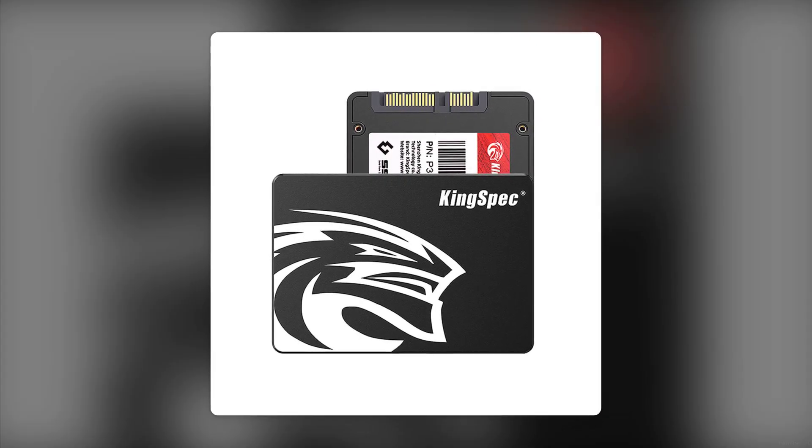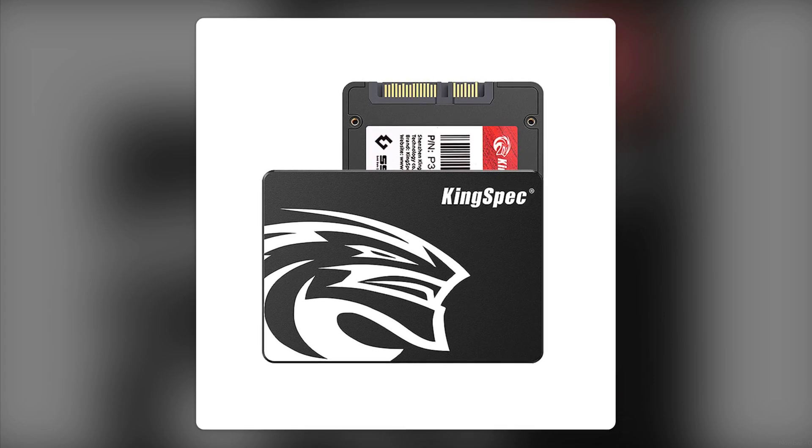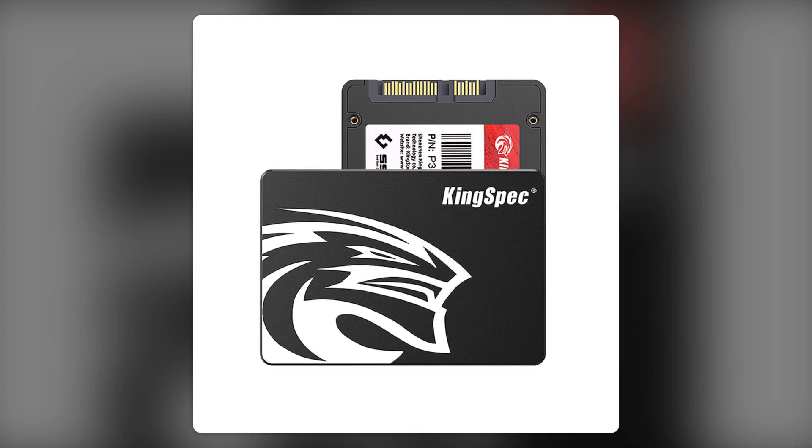Number 7: The Build Quality Feels a Bit Cheap. Many users have pointed out that it doesn't have the robust feel of other brands. If you're looking for something that feels premium, this might not be it. Number 6: Reliability Issues Have Been Reported. Some users experienced failures within months of purchase. If you value your data, this could be a red flag.